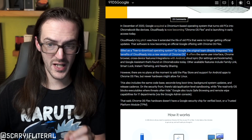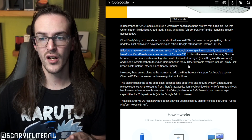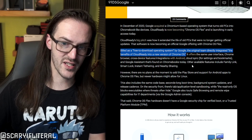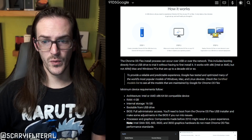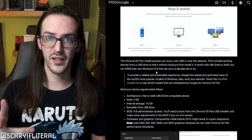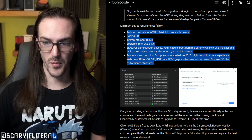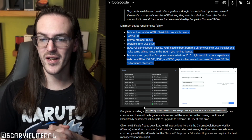9to5Google says, as a free-to-download operating system by Google, the original team directly integrated the benefits of CloudReady into a new version of Chrome OS. It offers the same interface, Chrome browser, cross-device feature integrations with Android, CloudSync, Google Assistant, and other features include Family Link, SmartLock, Instant Tethering, and Nearby Share. This is a pretty decent little deal, and it's really easy to install. You basically just plug in a USB drive, it will install onto a flash drive, plug it in, boot into it, and install. It's just like installing any other operating system. Apparently, the requirements are extraordinarily low — this will run on almost anything, including some Apple devices.